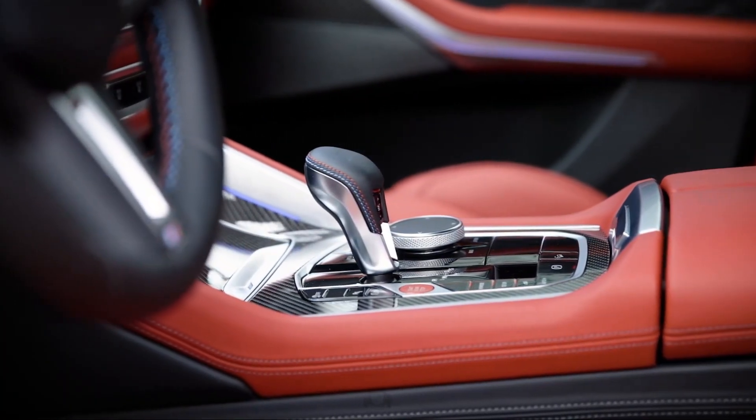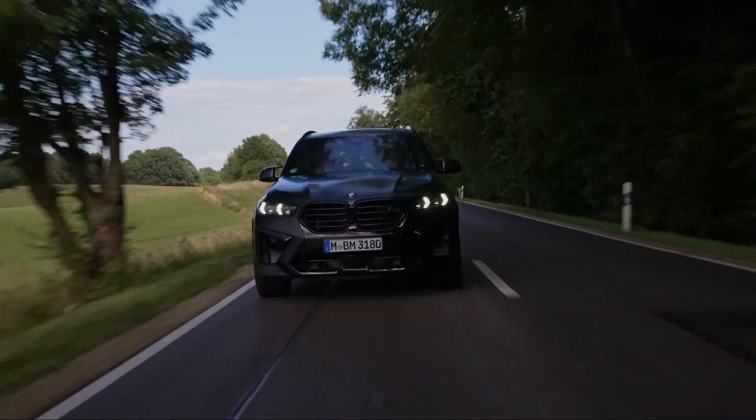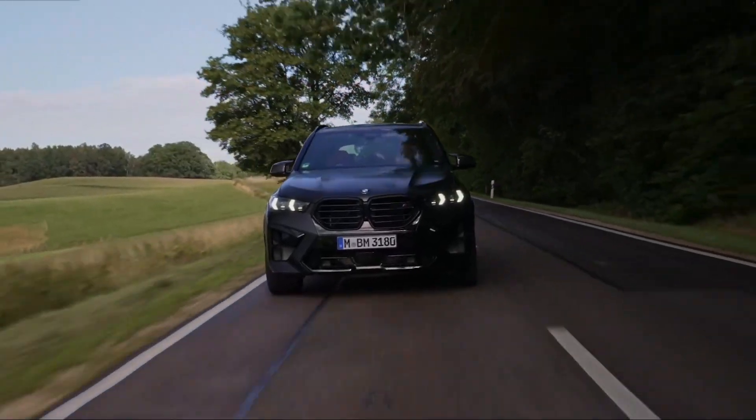Apple CarPlay, Android Auto, and a Harman Kardon audio system are standard, while a Bowers and Wilkins sound system is a standalone option.